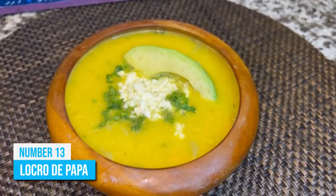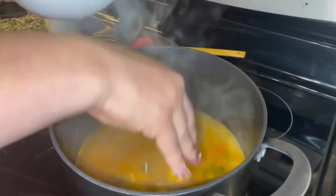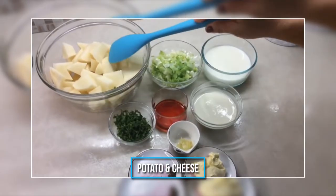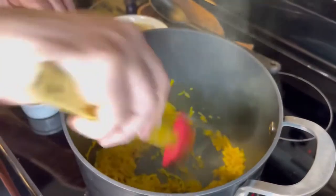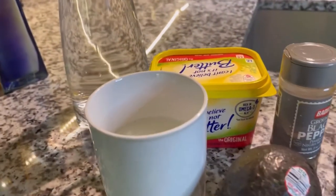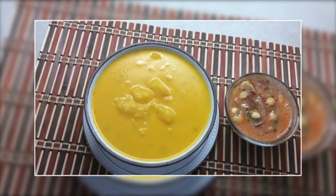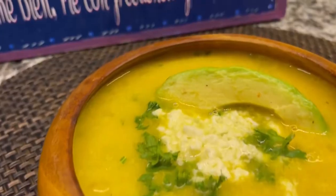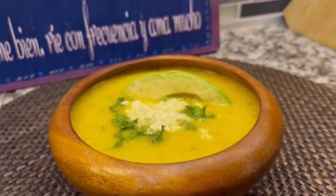Number 13: Locro de Papa. Locro de Papa is a hearty stew that is popular among the Andean region of South America. In Ecuador, it's generally produced with potato and cheese, along with onions, garlic, and milk. But the defining flavor comes from the addition of annatto, a type of spice. Avocados and toasted corn are also added. It's mostly served as the first course in Ecuadorian meals with some hot sauce. It's your best bet if you want to keep yourself warm during cold, rainy weather. This stew is a very affordable dish that you would find on almost every menu in local restaurants.